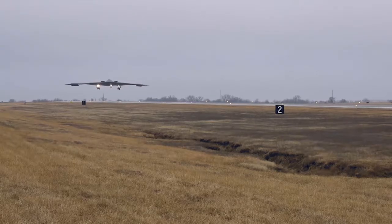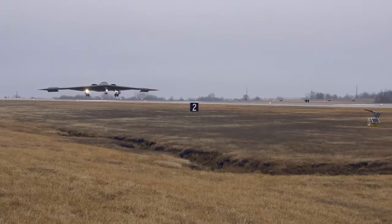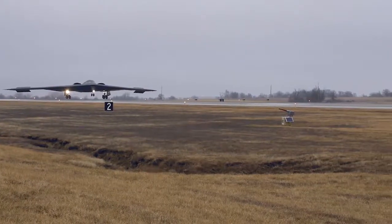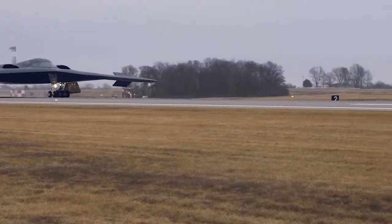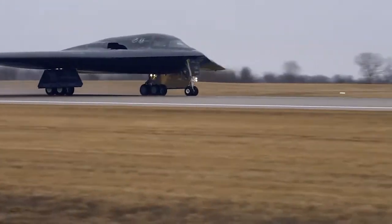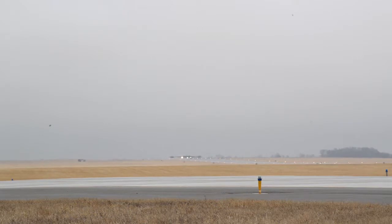The B-2A Spirit, the world's only operational stealth bomber, has made its first visit to Edwards AFB's giant Benefield Anechoic Facility (BAF) this week. We have talked a bit about the sprawling and wildly elaborate infrastructure that supports America's weapons development programs lately, including how some of these sites look more like something out of Close Encounters of the Third Kind in real life, and the BAF certainly fits this bill.